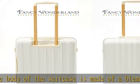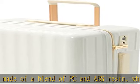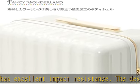TSA lock and luxurious durable zipper. The key is TSA lockable, so you can check your luggage while it is locked. The zipper slider is long and easy to hold, and it can be opened and closed smoothly without shifting even if you put a lot of luggage.